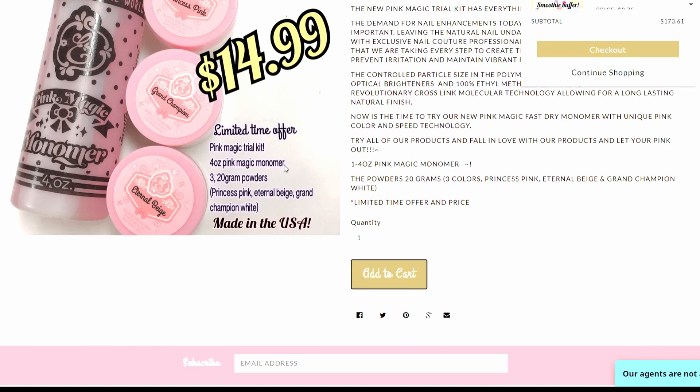So this kit comes with the magic pink monomer and an eternal beige grand champion princess pink powder. I've seen a girl doing a video with like a bright pink and I was just like, that is cute.